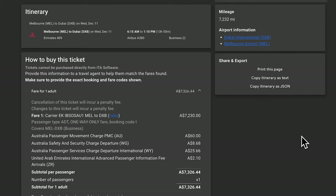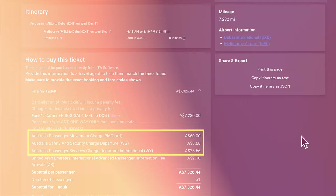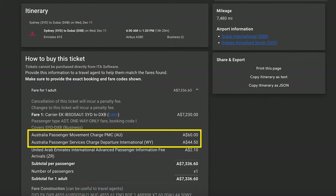Looking at Australia first: for Melbourne, the three line items referencing Australian charges — taxes and fees charged by the Australian government and airport authorities — add up to just around $94. For Sydney, they have two line items totalling around $104. This shows that taxes and fees differ between states within Australia.